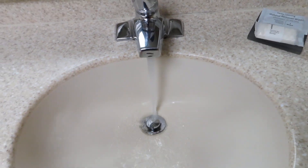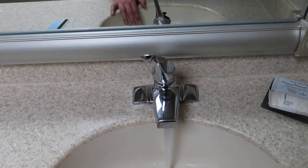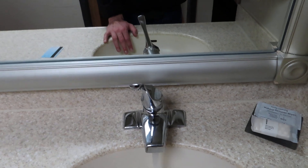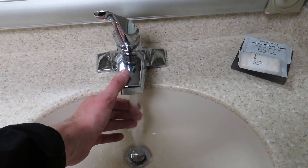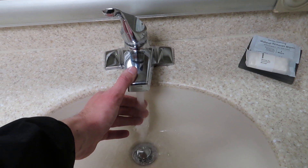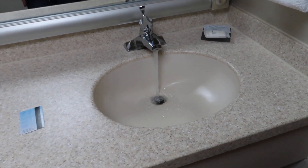It's taking a while to get warm — it's not warm yet, hopefully it'll get warm here shortly. I'm going to give it a while just because we're on the top floor and it might not have run in a while. In the meantime, here's a look into the bathroom — I forgot to turn on the light for it.